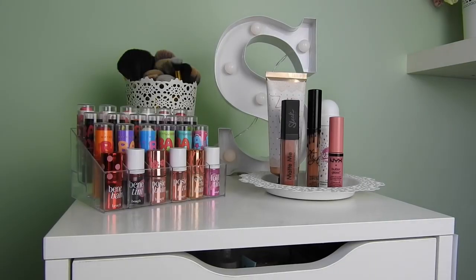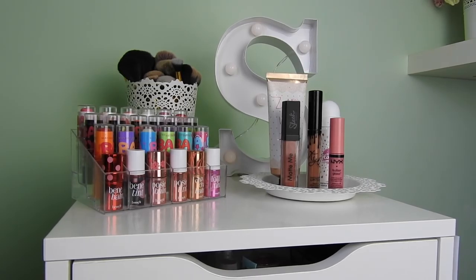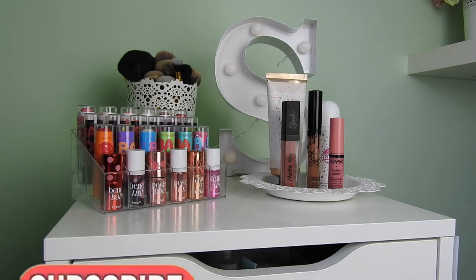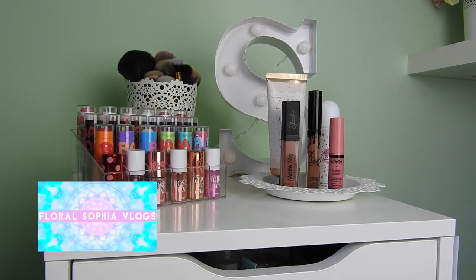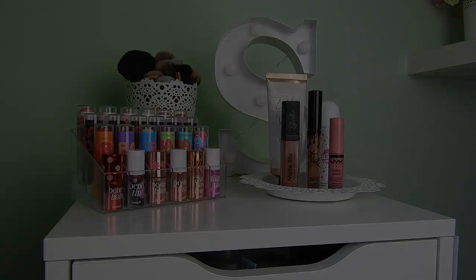If you're wondering what's in the other drawers, there's things like skincare, body care, and hair care products. If you'd like an Alex 9 full tour, let me know in the comments below. I hope you've all enjoyed this video — if you did, give it a massive thumbs up, and if you're new here make sure to hit that subscribe button. Make sure to go and subscribe to my vlog channel too if you haven't already to see more of my life in a more personal way. I'll see you all in my next video — bye!